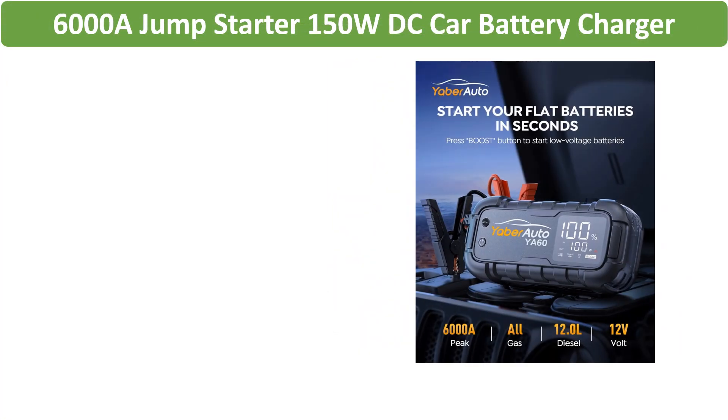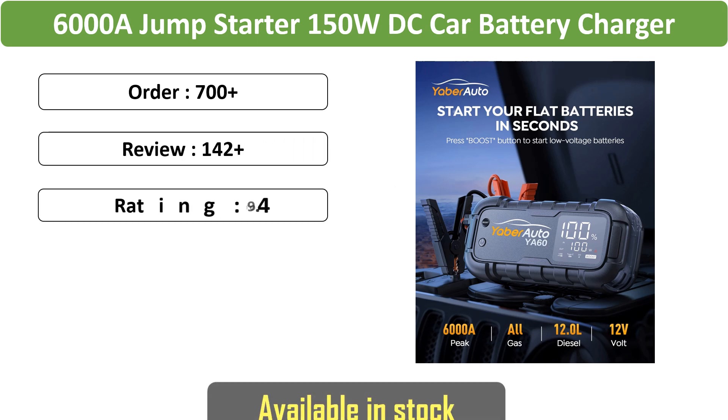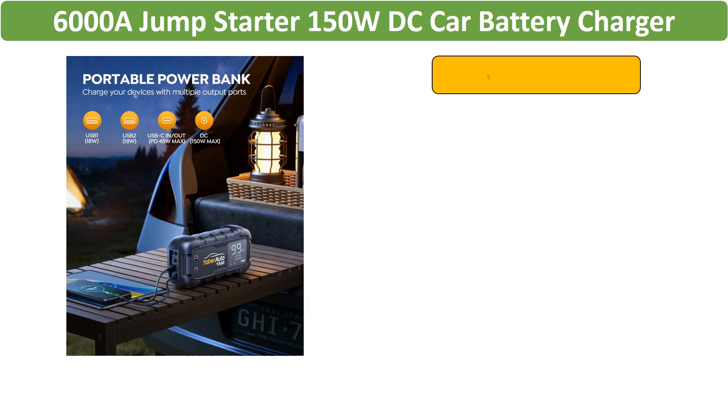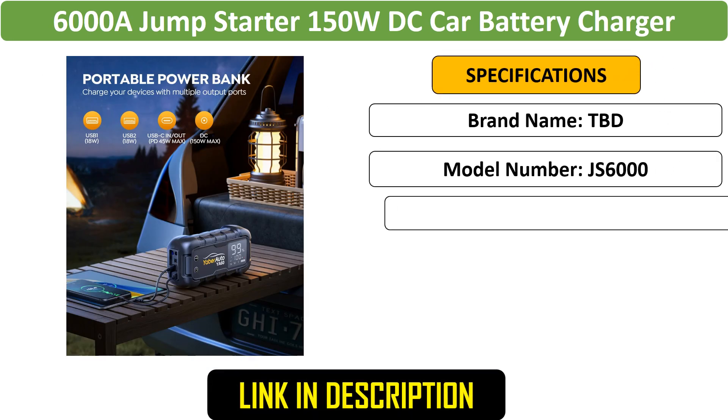Number 5: 6,000A Jump Starter. This is a heavy-duty jump starter with a 6,000A peak current and a 150W DC car battery charger. It features a 3.3-inch LED screen and 600 lumens flashlight, designed for professional-grade emergency starts.